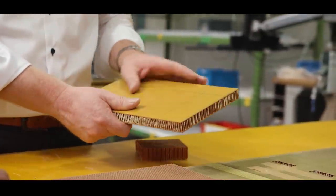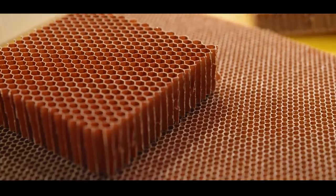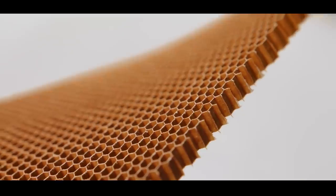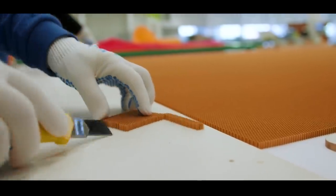The lightweight sandwich panels, which we produce here at EFW, are based on a few basic components. The first is a stable core made from honeycomb — hexagonal cells made from technical paper. These cores we encapsulate between two layers of prepreg, which are glass fibre or carbon fibre fabrics impregnated with resin, which we press onto the honeycomb core.